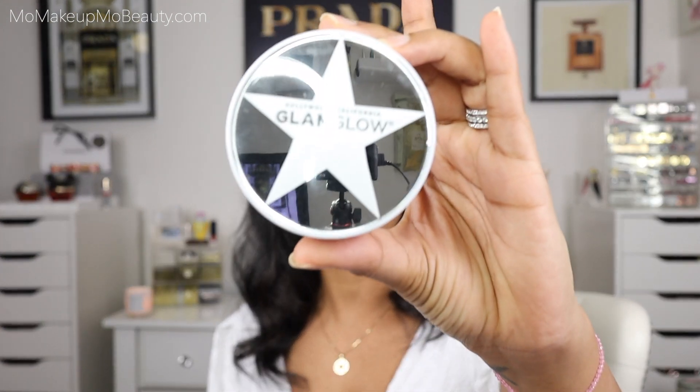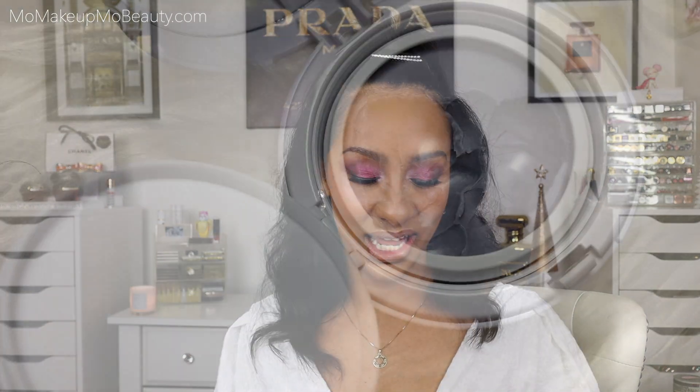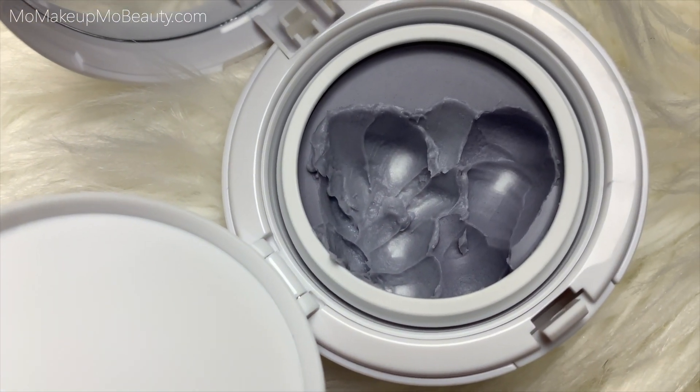So for starters, this is the GlamGlow Super Mattifying Clarifying Primer. Now this primer, while it says it's a mattifying primer, I do find it to be a more modern matte. It's not drying, it's not leaving you super flat, your skin does not feel dehydrated. It wears beautifully, it's super comfortable, and this was something in 2020 that I found myself reaching for quite often. This was definitely a hit — it's a bomb texture.